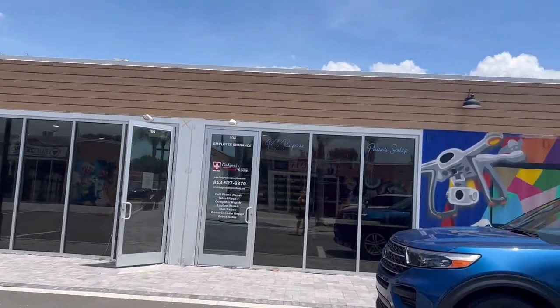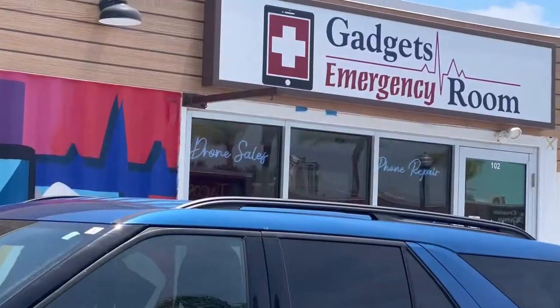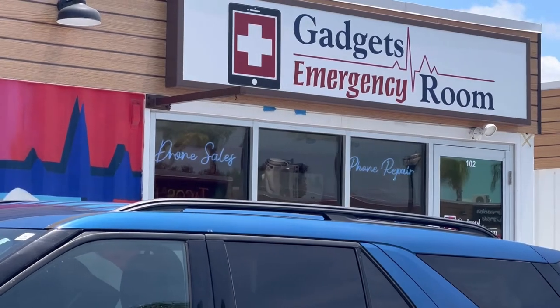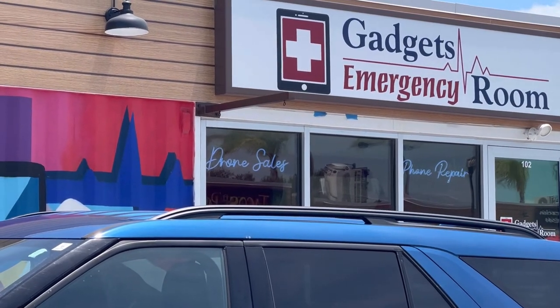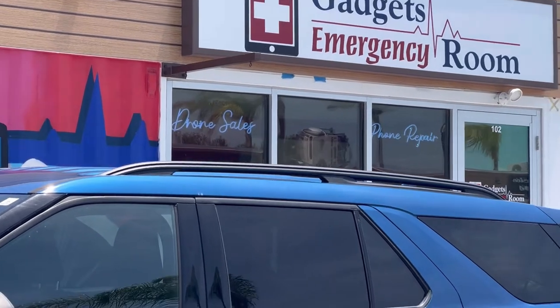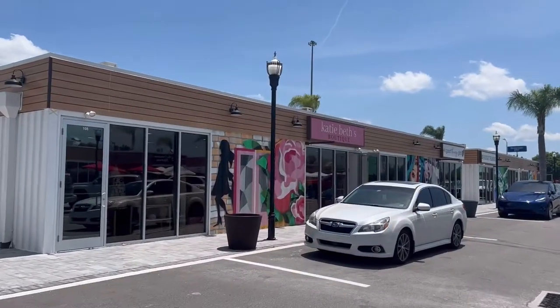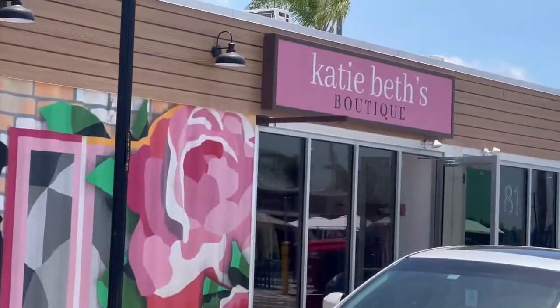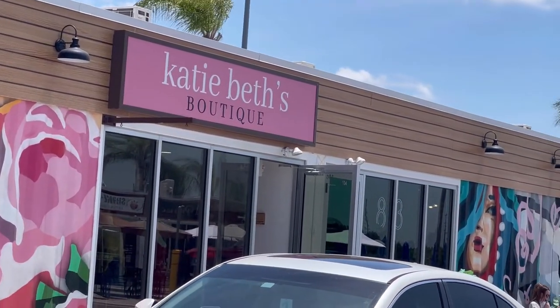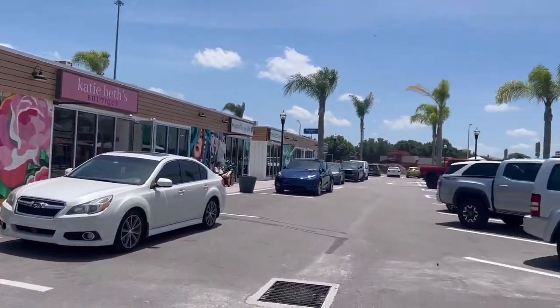And then this place is called the Gadgets Emergency Room, and they fix your cell phones, tablets, computers, laptops, Macs, game consoles, and drones — and they also sell drones. And then Katie Beth's Boutique is a little shop for teenagers and young adult girls.